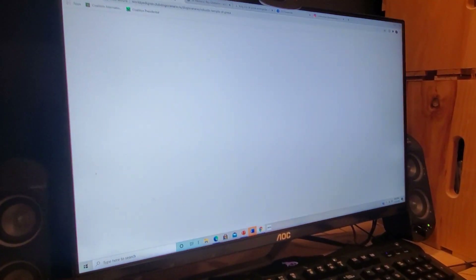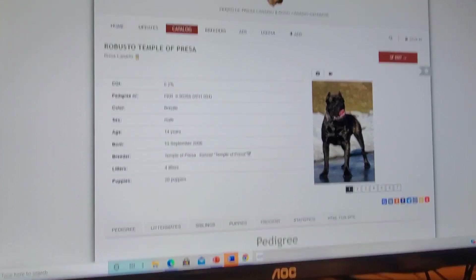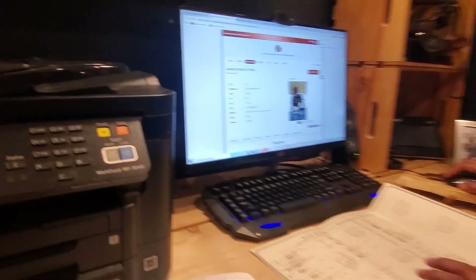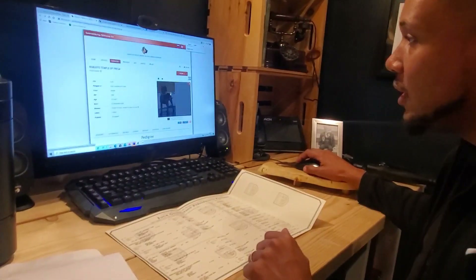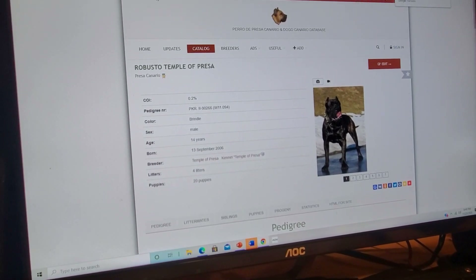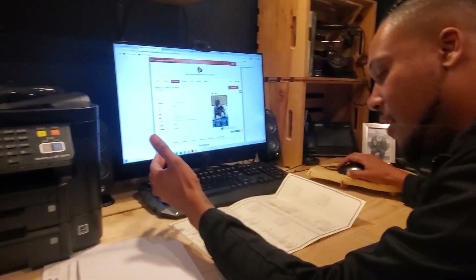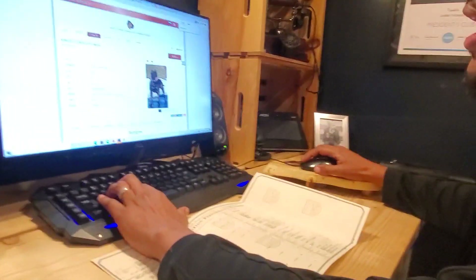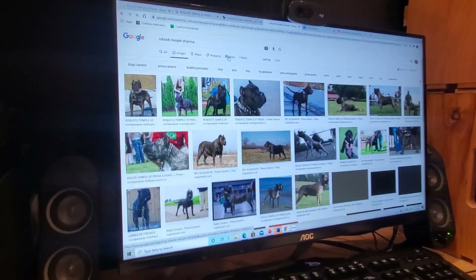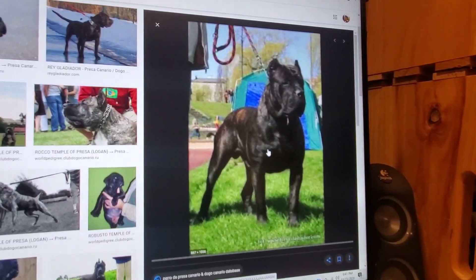Check this dog out. By the way, this is the registry that pops up — a lot of these dogs, if you put their registered name in, you go to worldpedigree.club. This dog's name is Robusto Temple of Pressa, and he is a great-grandfather. He was the father of Khaleesi's father — so on Commander's mom's side. I'm going to Google Robusto Temple of Pressa right now. Tell me this ain't a bad-looking dog. Look at him.